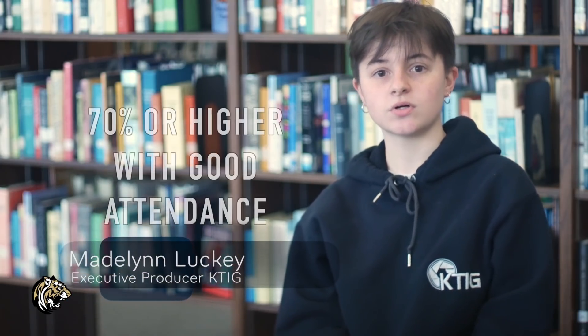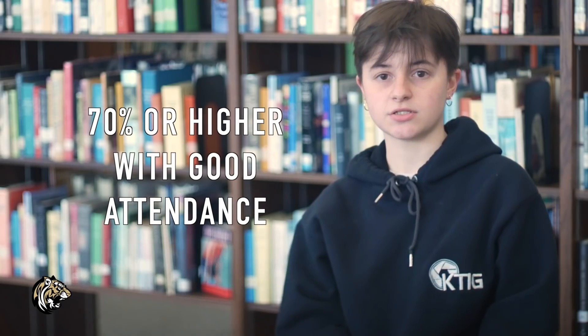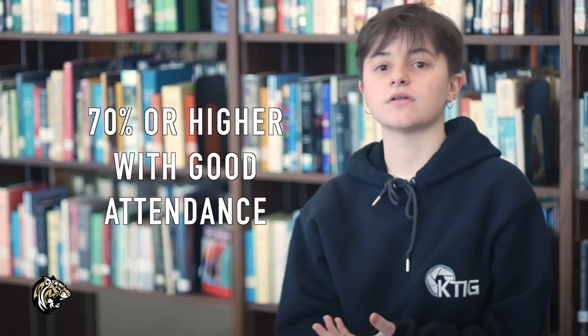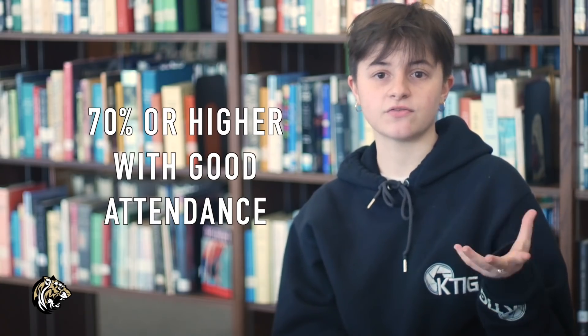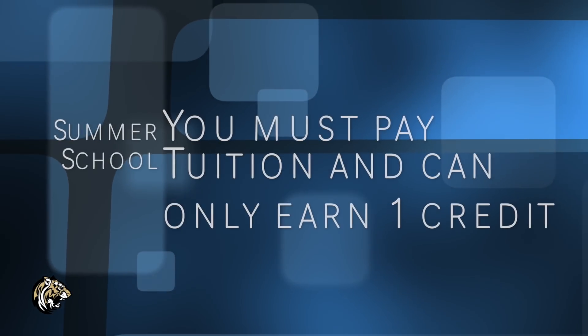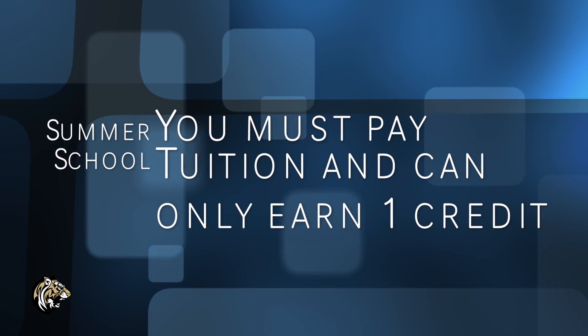Let's talk about earning credits. You must have a 70% or higher and good attendance both semesters. If you fail the first semester with, let's say, a 65, you must at least make a 75 for the year to earn the credit. But if you fail the spring semester, you have to retake the semester again the following year or in summer school. To attend summer school, you must pay tuition, and you will only earn back one credit during that time.